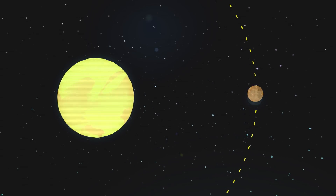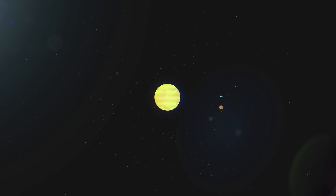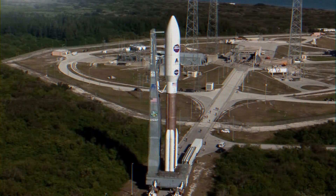The last time Pluto was in its current position, we didn't understand how species evolved or how germs transmitted diseases. Aviation was still decades away, and spaceflight wouldn't happen for nearly 200 years. But this time around, when Pluto finishes its orbit, it's going to be met by a tiny robot, sent by a curious species of apes, living on a planet billions of miles away.